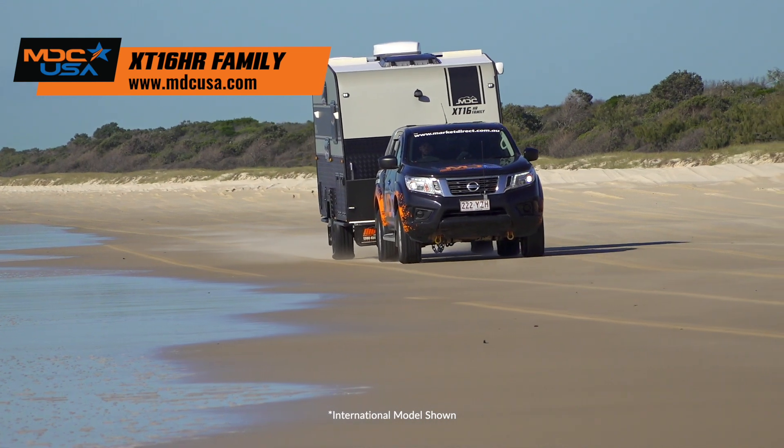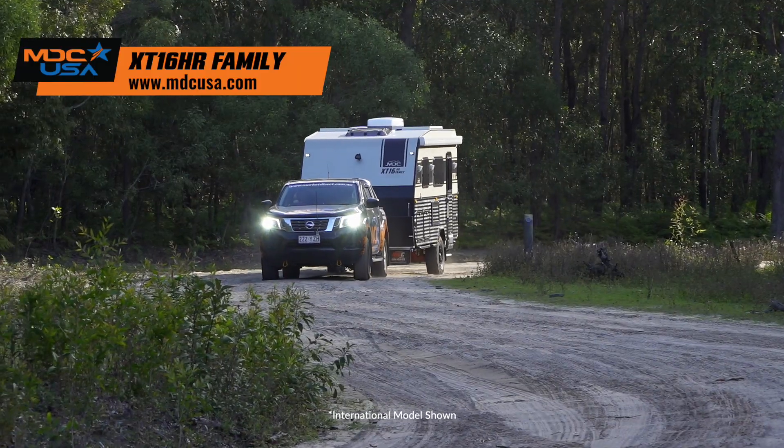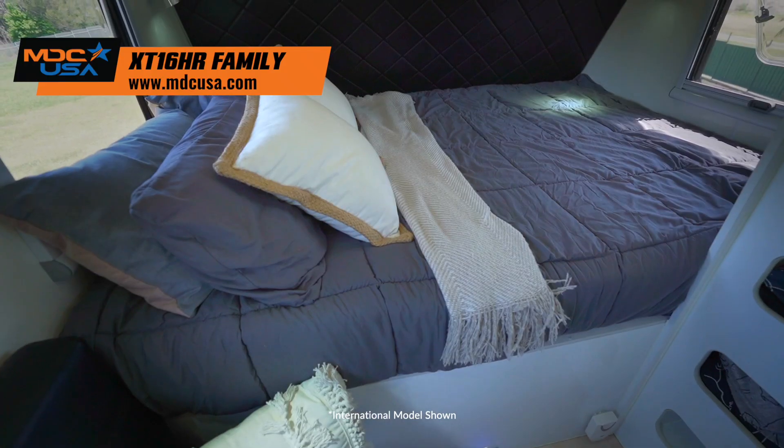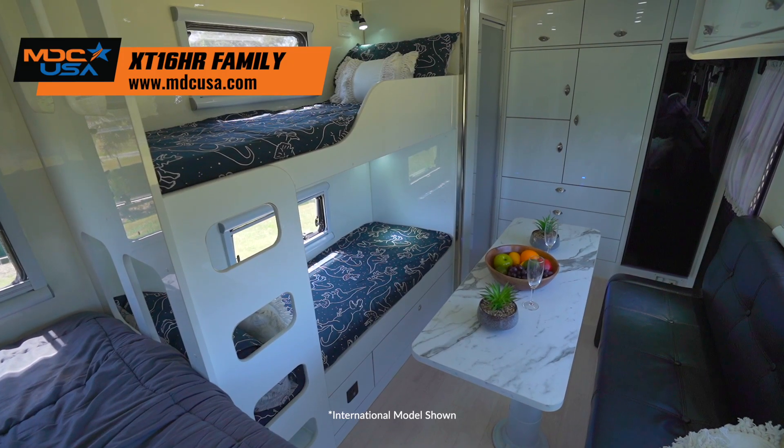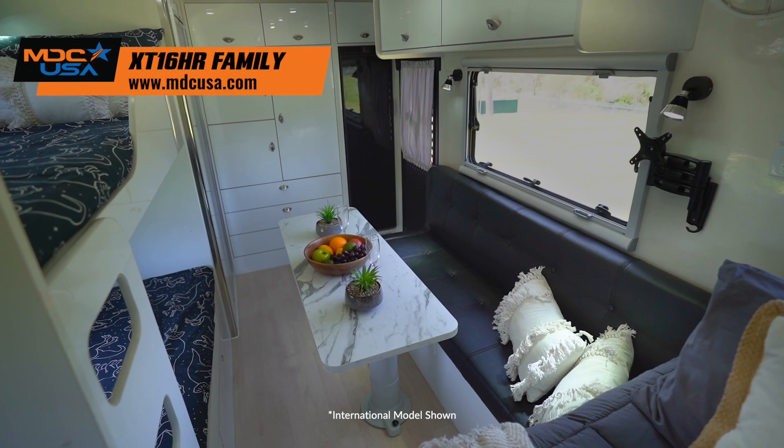Adventurous families need a suitable off-road caravan, and the XT16 HR family is the ticket for a family of up to five. A king-sized bed, large bunks, and convertible dinette get things started. A large ensuite, upright fridge, and miles of storage make it convenient.